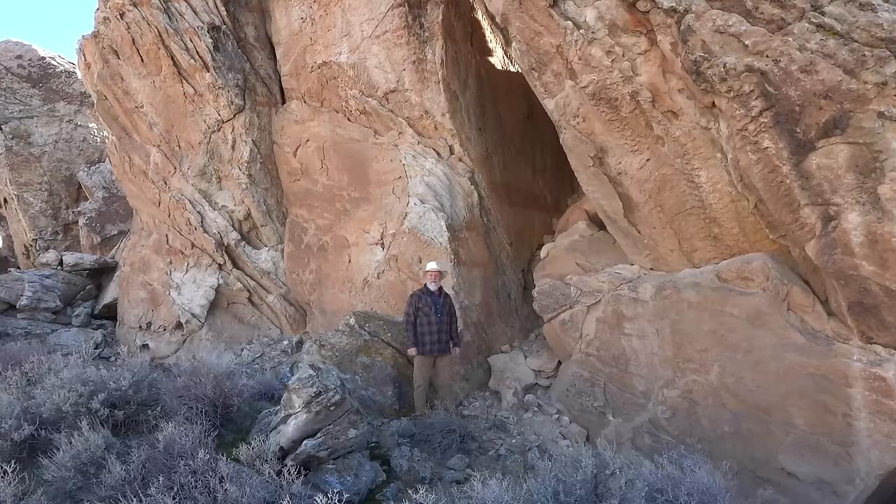Hello, I'm Myron Cook. I'm sure glad to be out here with you, exploring the geology of our wonderful planet. What a beautiful place we live in, and this is a wonderful place.